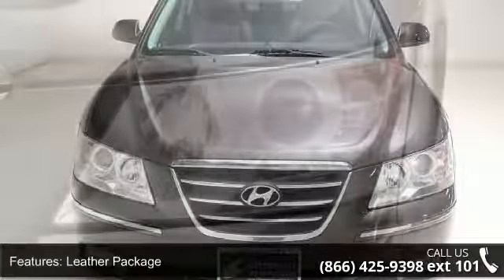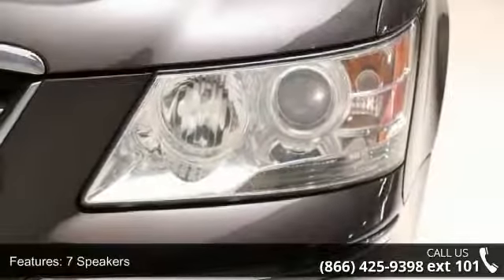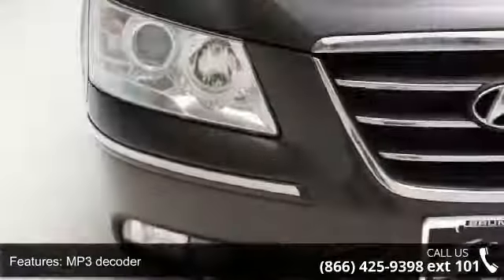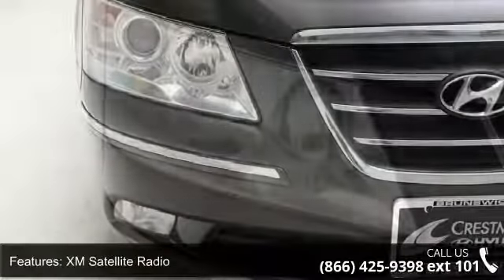This vehicle's top features include leather package, 7 speakers, MP3 decoder, XM satellite radio, air conditioning, automatic temperature control, rear window defroster, 8-way power driver seat, and Homelink integrated transceiver.